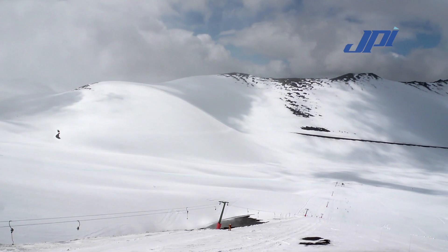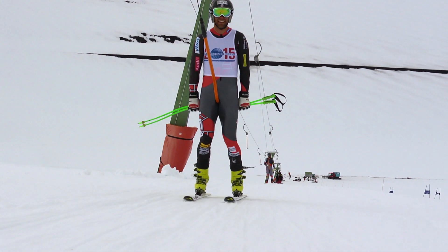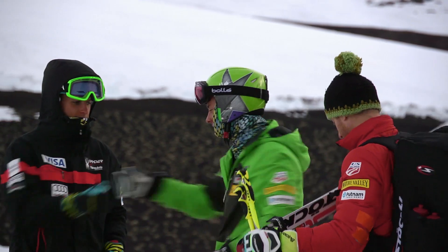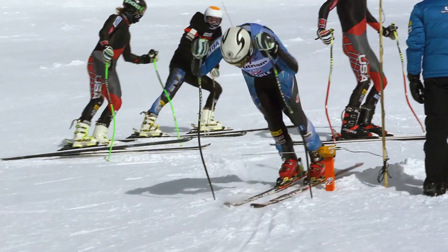Every day, somewhere in the world, chairlifts are running across snow-covered mountains. It's September in South America, and the U.S. men's alpine ski team has traveled 6,000 miles in search of the perfect conditions to continue preparation for the upcoming World Cup season.